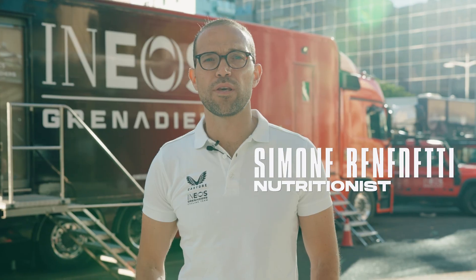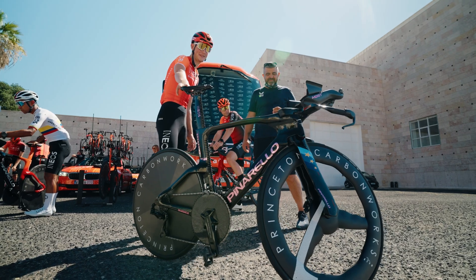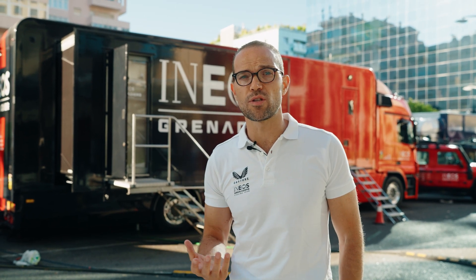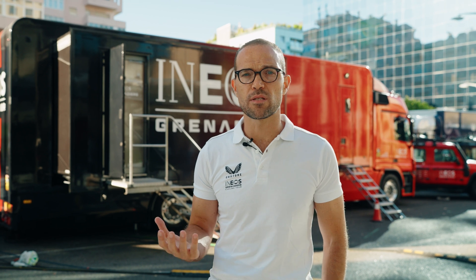I'm Simone Benedetti, one of the 17 sports embedded nutritionists with the Ineos Grenadiers cycling team. For the evening before the TT stage, in terms of nutrition, you need to think about the type of stage. The TT stage is where they produce high power outputs, which means using high amounts of carbohydrates, so a key performance priority is loading the carbohydrate stores in the body.